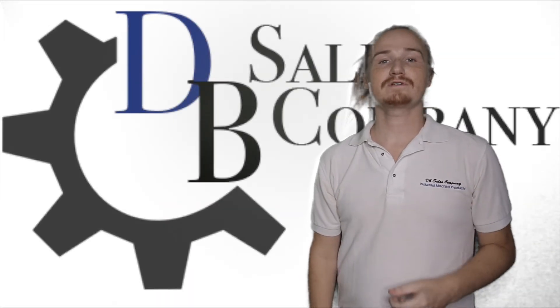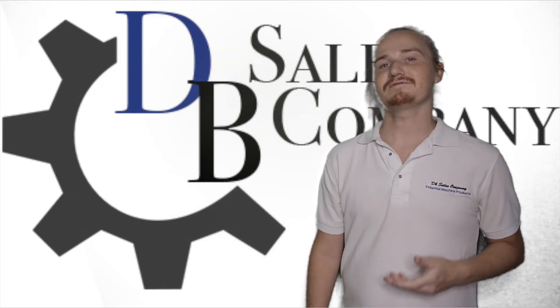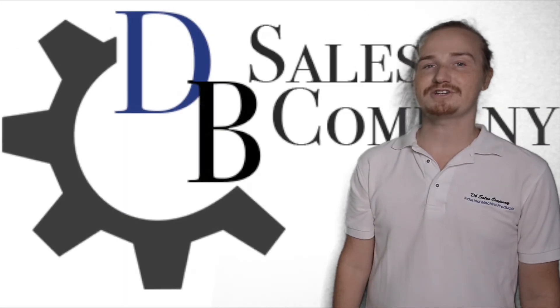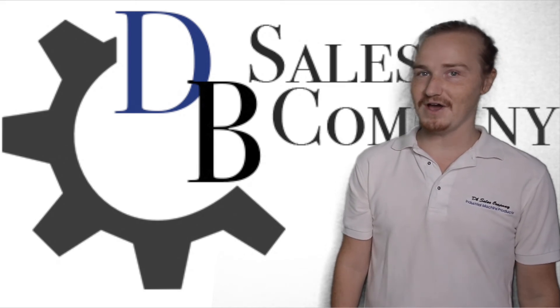We hope this helps you understand more clearly exactly the diesel product or products that you've been looking for. Look in the description for links to all of our websites. Check out and subscribe to our channel for more educational content on diesel products from DB Sales Company, and be sure to comment below anything else you'd like to know.